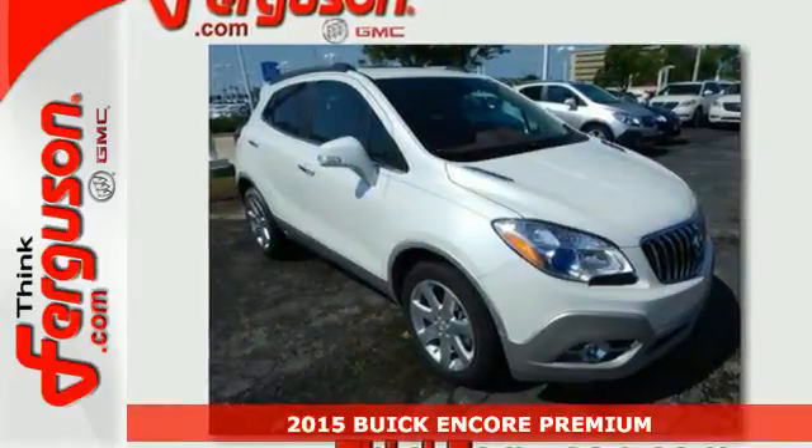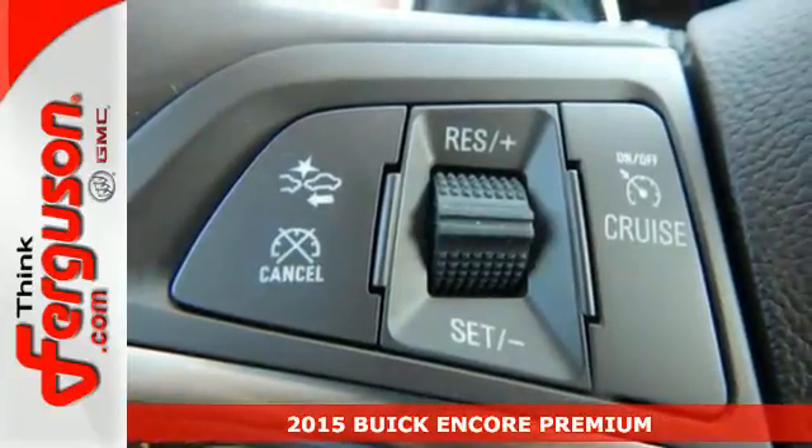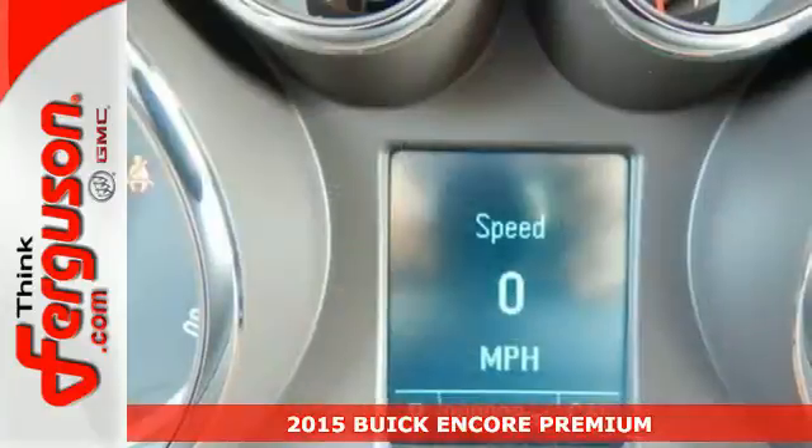Here's a 2015 Buick Encore. Safety shouldn't have to be a luxury, and this Encore proves that. With Stabilitrack and the handy rear-view camera,